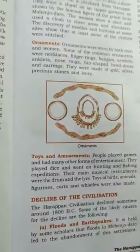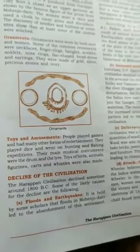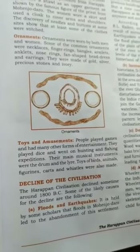Toys and Amusements: People played games and had many other forms of entertainment. They played dice and went on hunting and fishing expeditions.